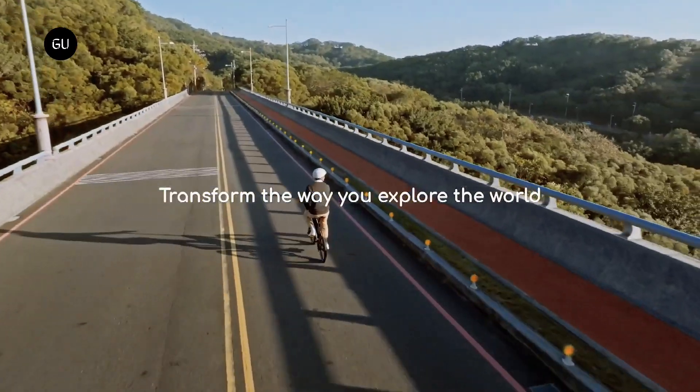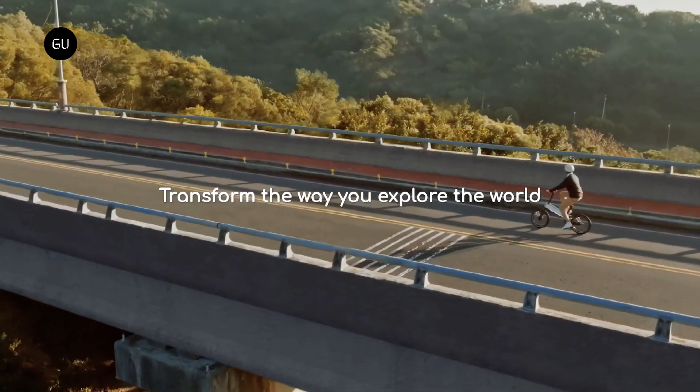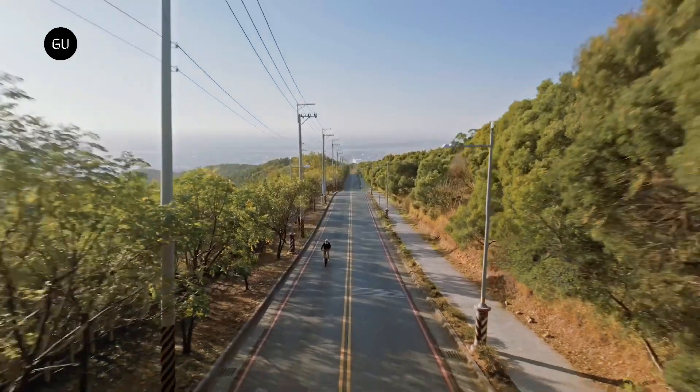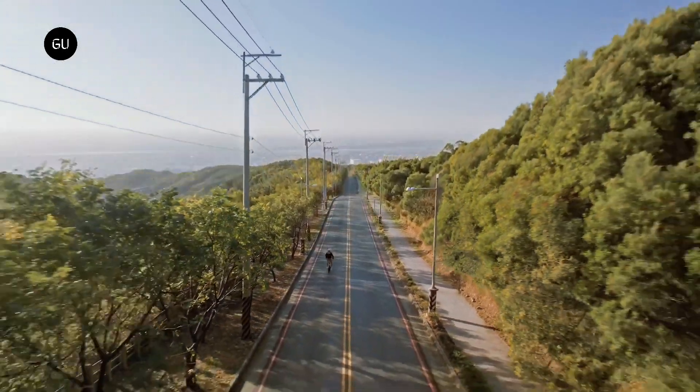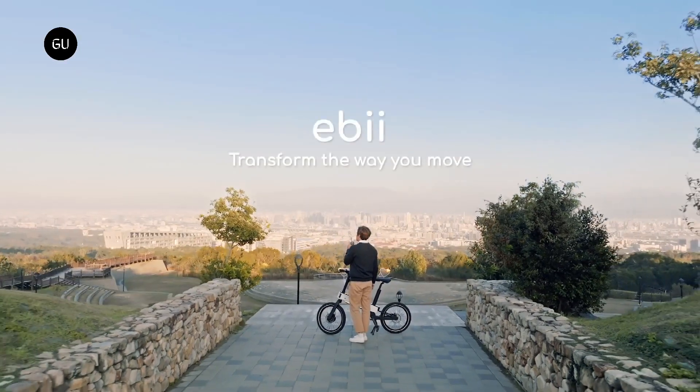The urban commuter boasts a single-sided fork and rides on 20-inch wheels wrapped in 2.2-inch airless tires, with multi-layer foam inserts designed to recreate the feeling of moving through the wind. The tires are also made using closed-loop recyclable materials for a more eco-friendly approach to end-of-service life.